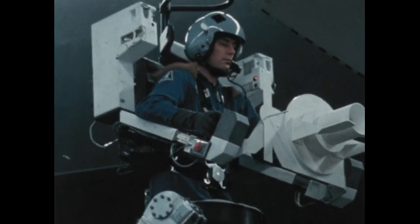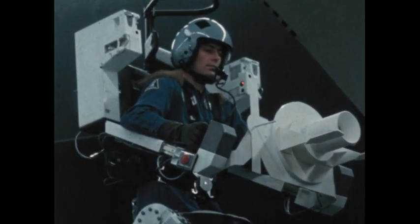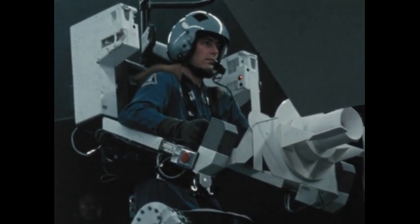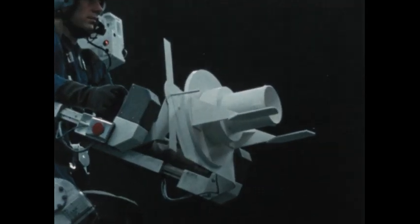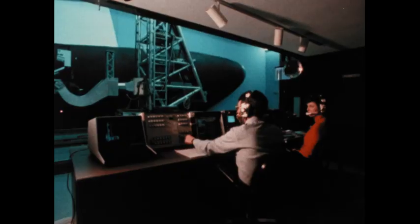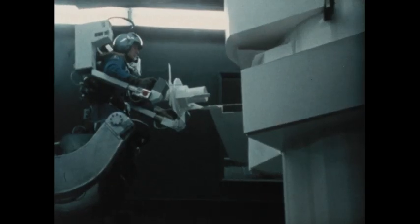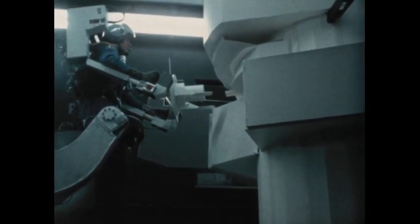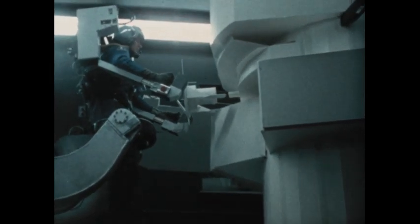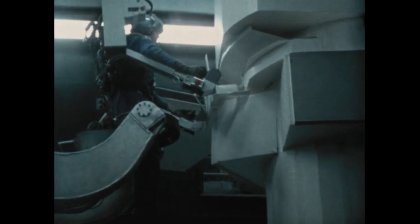At Martin Marietta's Denver Space Center, astronauts working with the Six Degree of Freedom Space Operation Simulator have developed flight techniques that form the critical link in the Solar Max repair mission. The computer-driven, man-rated carriage simulating a gravity-free environment allows astronauts to practice the delicate procedure of attaching a new grapple fixture to the unstabilized Solar Max with the aid of a hand-operated satellite attachment device.